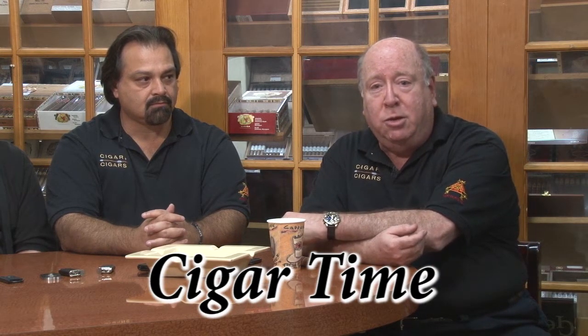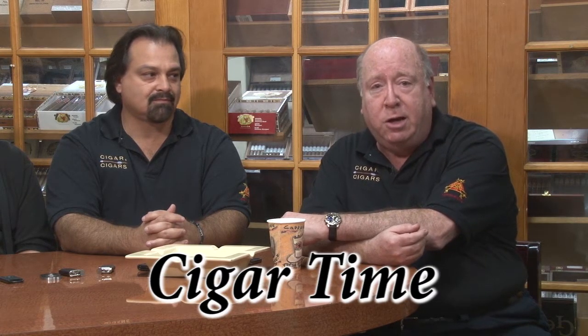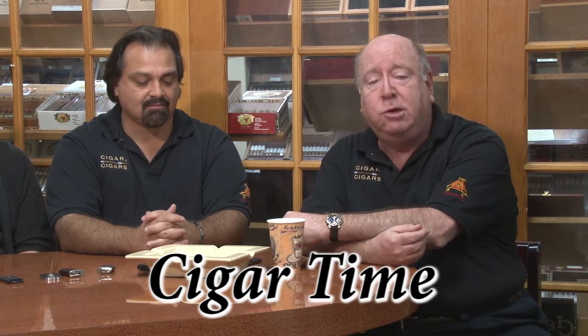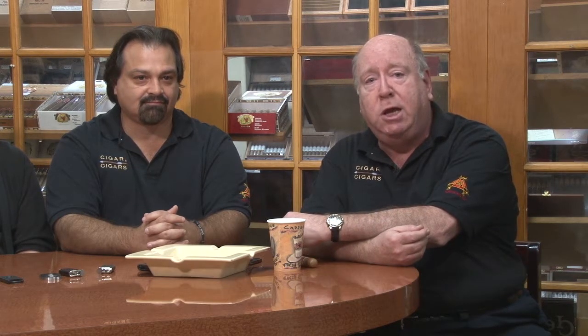Welcome to Cigar Time, the friendly show that teaches you all about cigars. Of course, we have to know something about it too — we've been in the business a long, long time. Before we get too far down the road, we want to thank everybody who's listened to us on radio all these many months, and we appreciate you coming over to WMCN and seeing us and hearing us on TV.